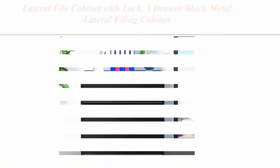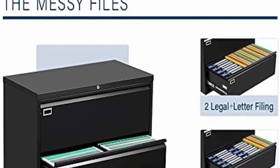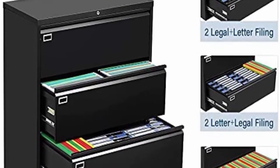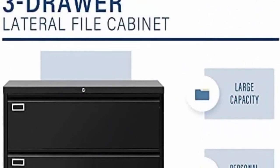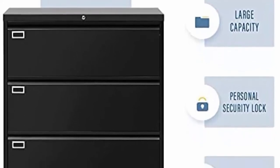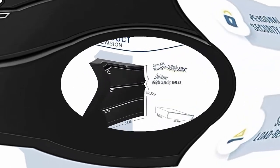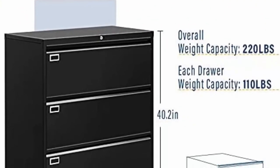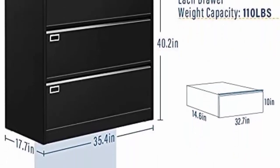Top 5: Lateral file cabinet with lock — 3-drawer black metal lateral filing cabinet for legal, letter, and A4 size. Larger and deeper than similar cabinets, each drawer fits up to 300 hanging folders. Each drawer is equipped with two adjustable hanging rails for letters, legal, A4, or F4 size folders. Eco-friendly surface, reinforced with high-strength cold-rolled steel frame allowing each drawer to hold 110 pounds, totaling 330 pounds. Coated with electrostatic epoxy spray, immune to corrosion and rust.